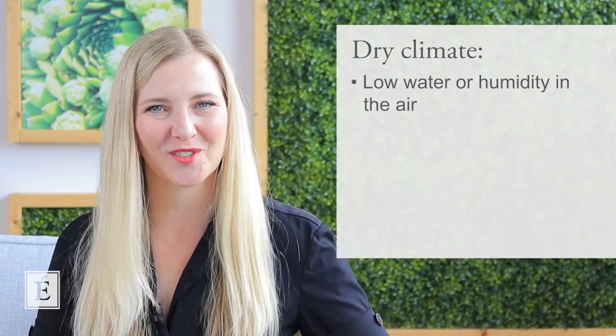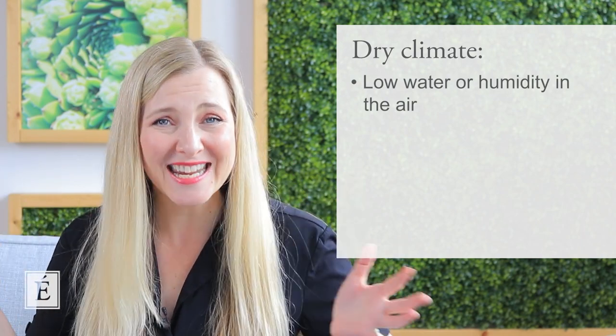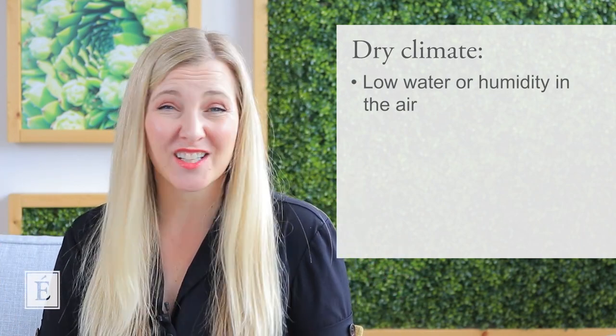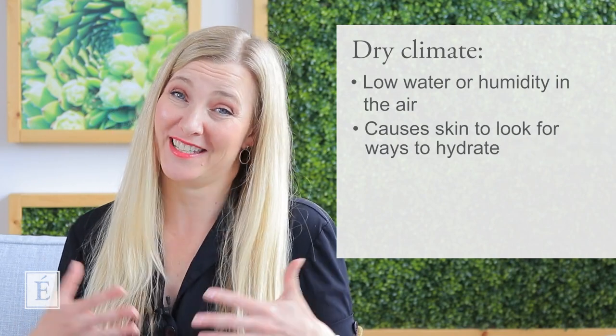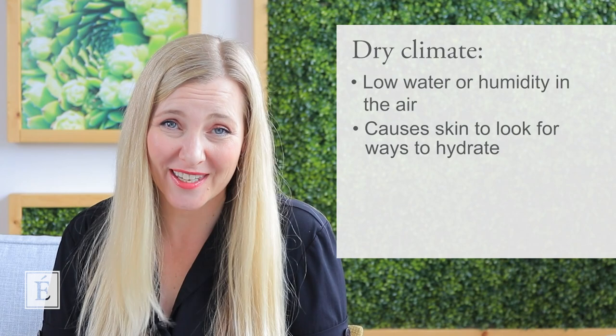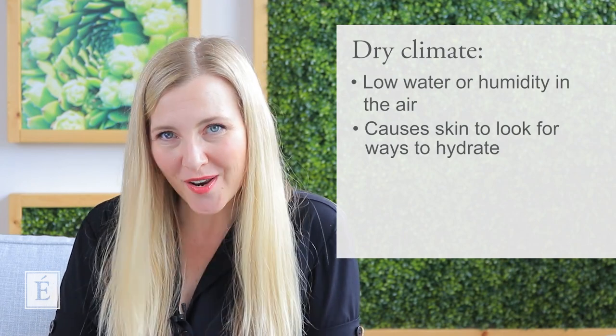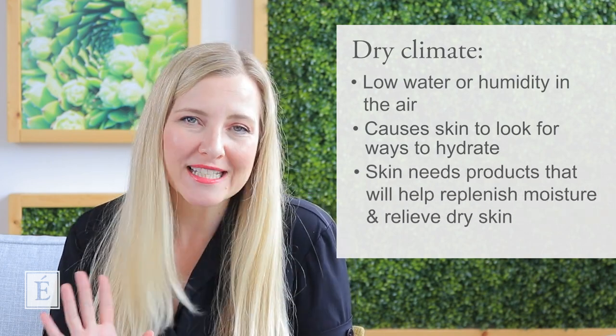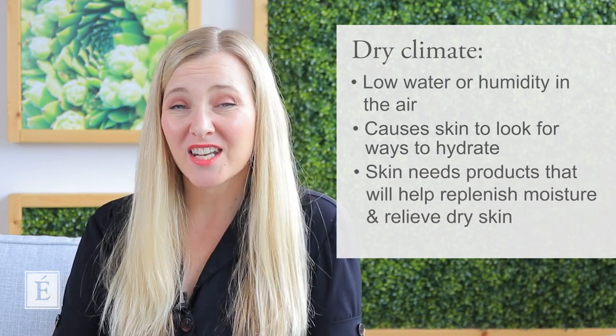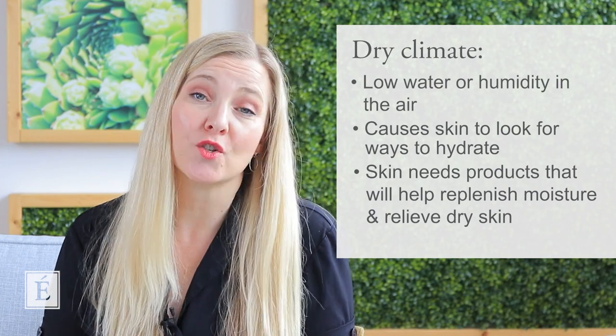So let's begin with what is a dry climate? Well, a dry climate really means that there's not a lot of water in the air — not a lot of humidity. Our skin is always looking for it, it's going to try to make it, and then it's not going to get it. So we have to find ways to incorporate products that are going to help replenish the skin and keep our skin feeling happy and joyous, full of water, and help relieve some of that dry skin that some of you may be experiencing.